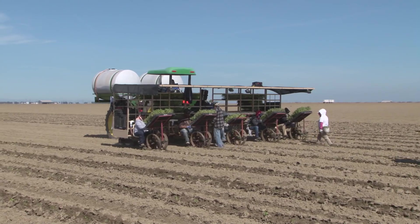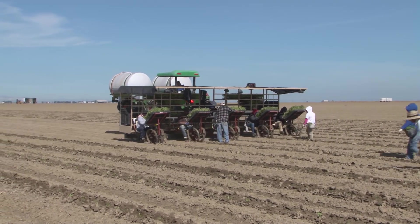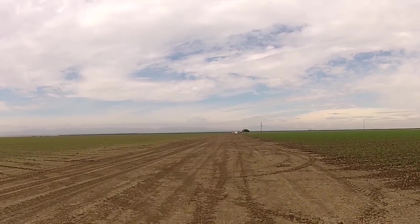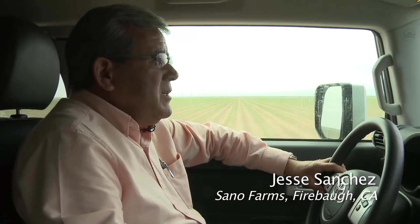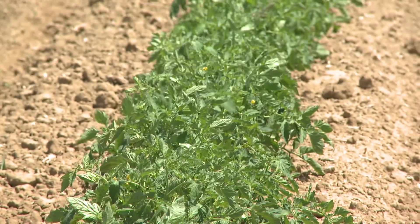The idea behind subsurface drip irrigation is to reduce the amount of water that's evaporated from the soil surface. Tillage had to evolve to accommodate this better way to irrigate, because conventional tillage was not going to work with permanent drip tape that was 10 inches deep. This idea of minimum tillage and cover crops is one of the best ideas there is to utilize the water better so the soil can hold a little bit more water.